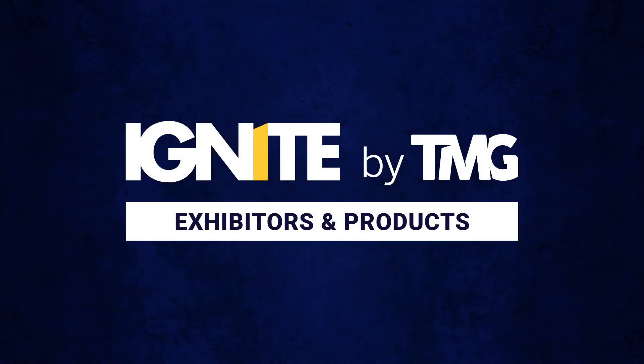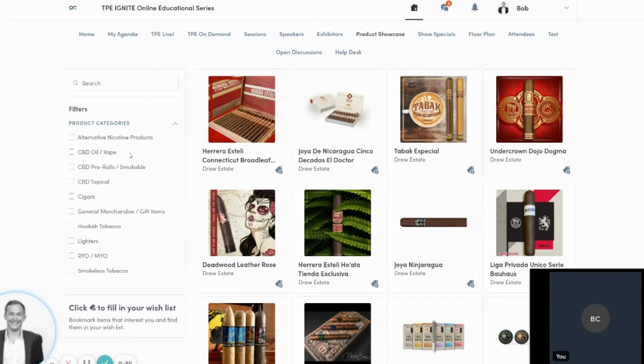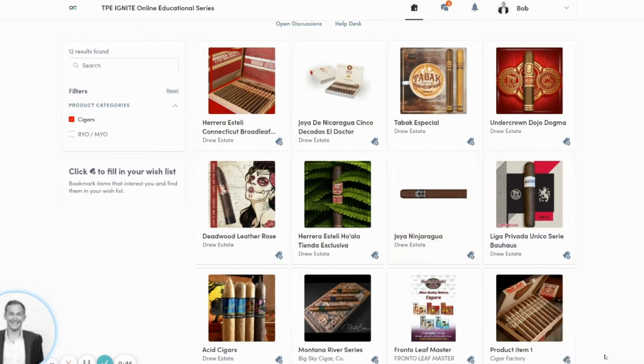The products area is one of those key places to be sure you check out within the experience, because you can always filter down — maybe you're looking for cigars — and then see all those incredible products that exist within that category.